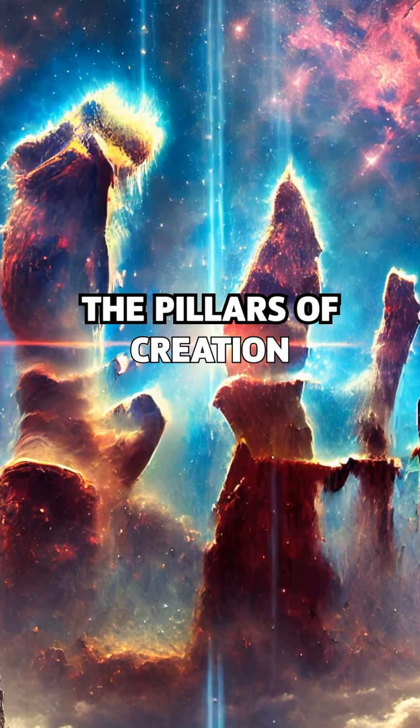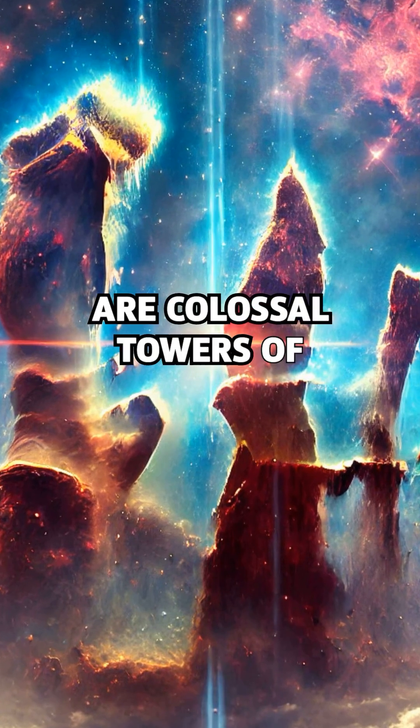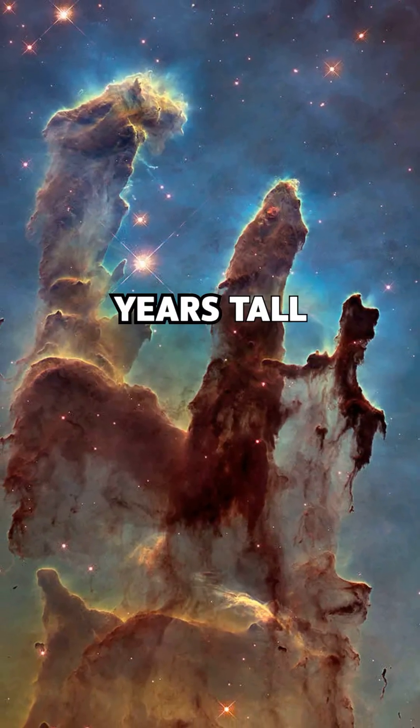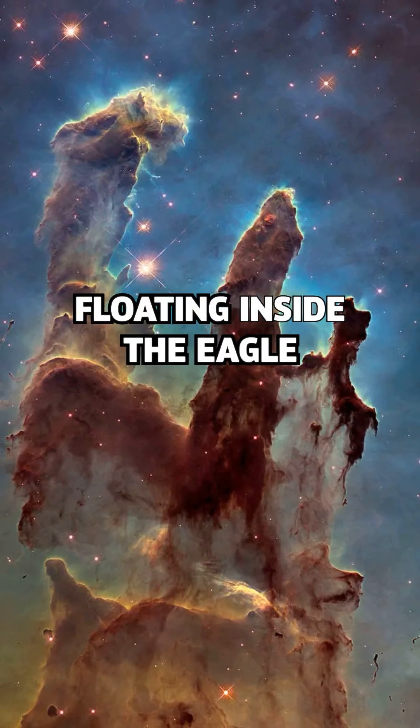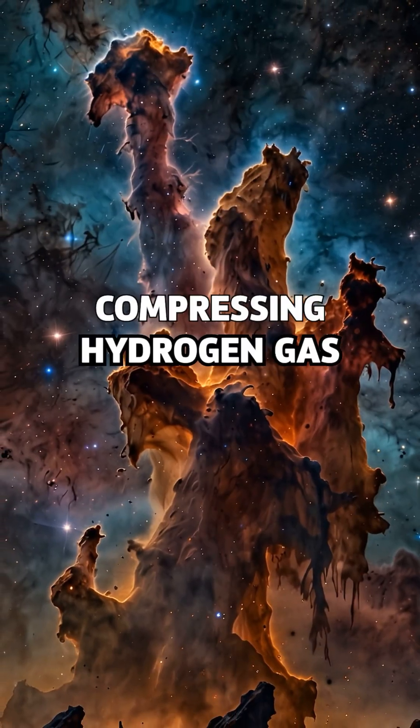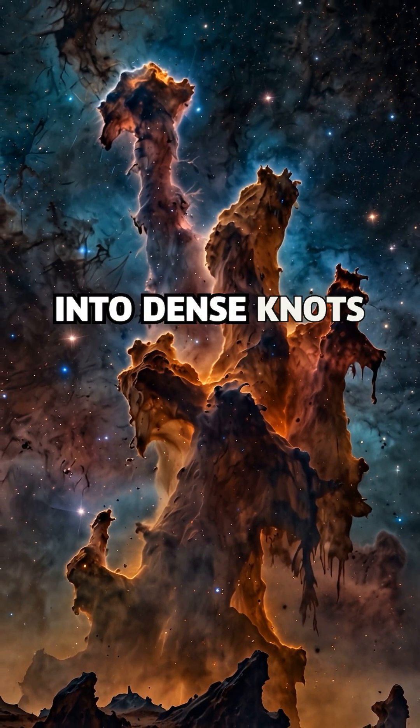The pillars of creation are colossal towers of gas and dust, some over five light years tall, floating inside the Eagle Nebula. They formed when shockwaves from dying stars slammed into colder regions of space, compressing hydrogen gas into dense knots.